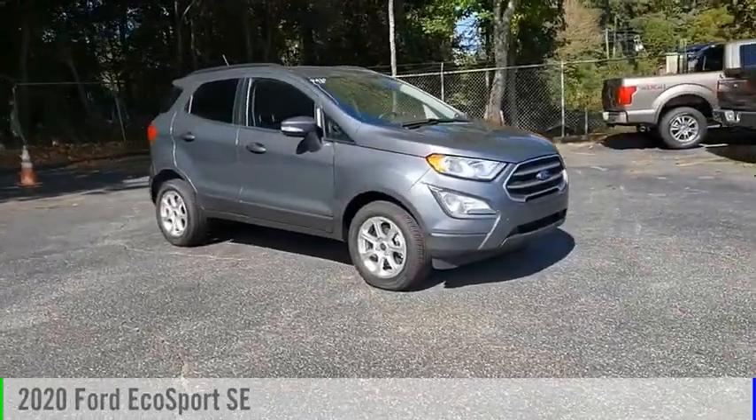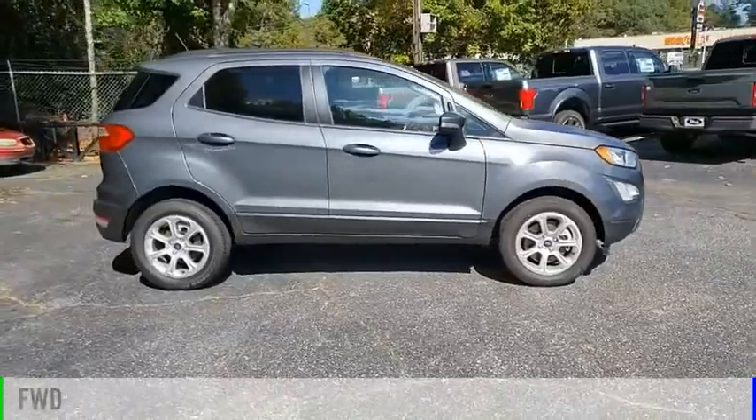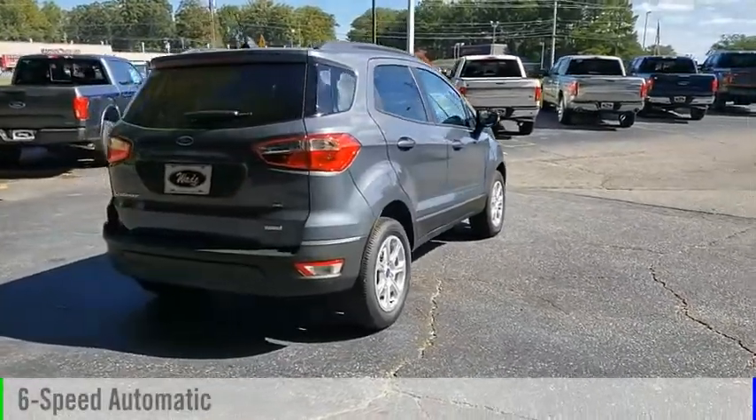We are pleased to show you the 2020 EcoSport. This vehicle is powered by a front-wheel drive, three-cylinder, 1.0-liter engine, and comes with a six-speed automatic transmission.